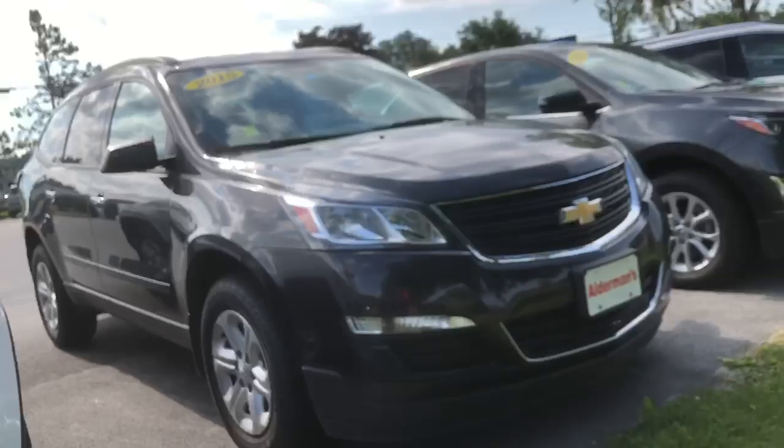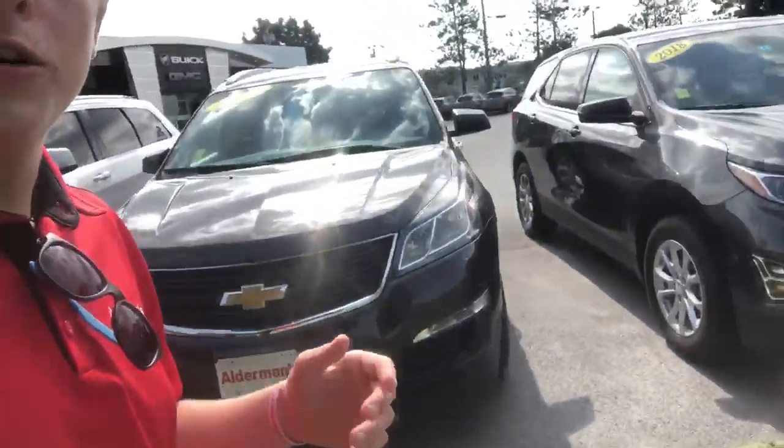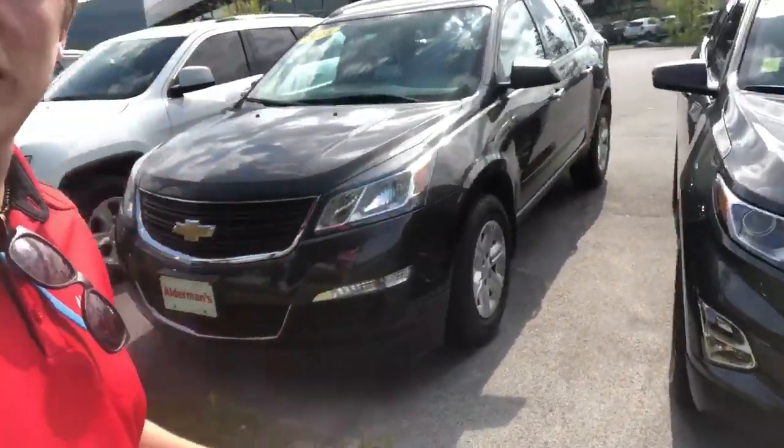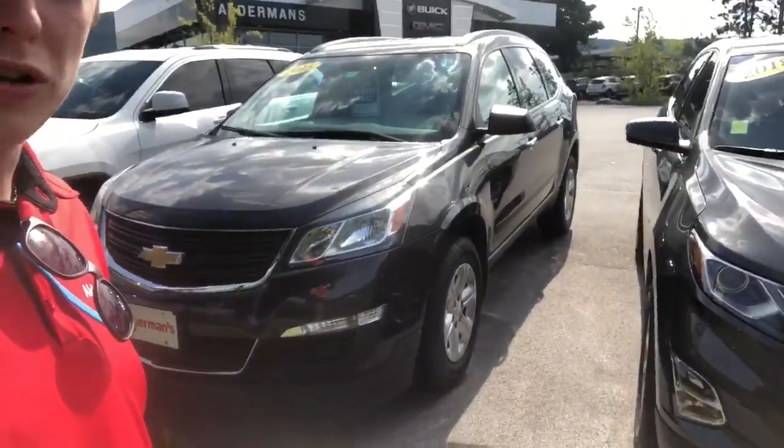This is a great opportunity for somebody who's looking to start a family or just move up in size of their SUV. So Holly, or if anyone you know is interested in this 2015 Traverse, come on down and take a look at it, take it for a test drive — we'd love to show you.